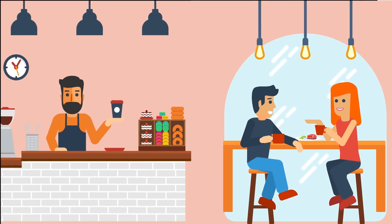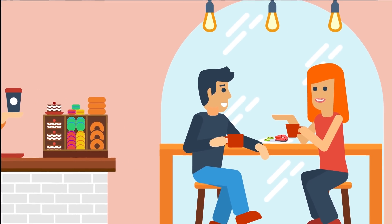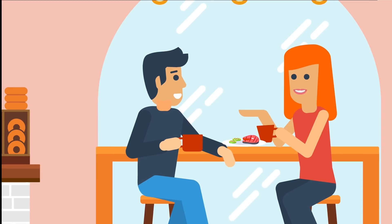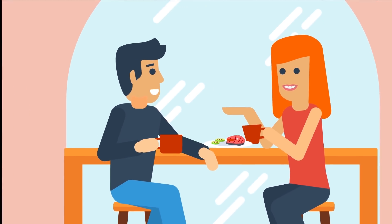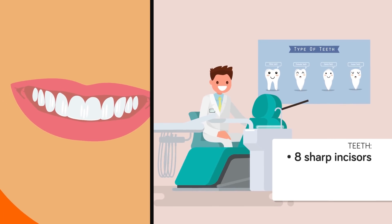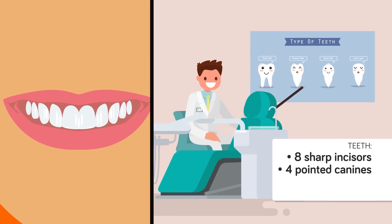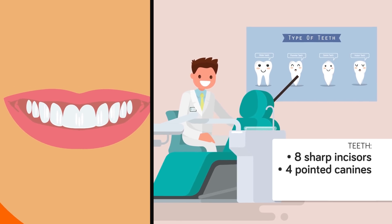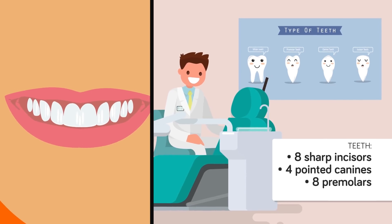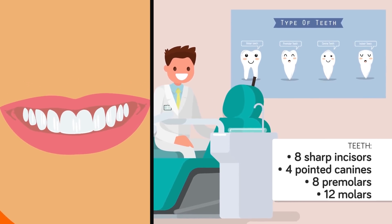Our teeth are very useful. They allow us to cut and chew all sorts of food, from fruit and vegetables to tough pieces of steak. They also kick-start the digestive process, which gives us the energy we need to live. In the adult human mouth, there are four different types of teeth: eight sharp incisors used for cutting into food, four pointed canines used for stabbing the more stubborn morsels on our dinner plate, eight premolars with a bumpy surface used for chewing food, and twelve additional molars with a bumpy surface used for chewing food to a pulp.